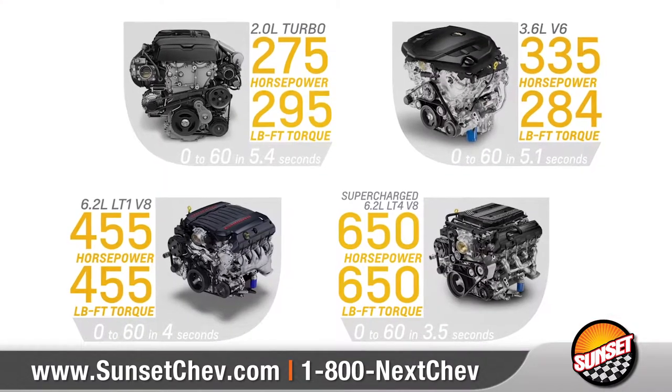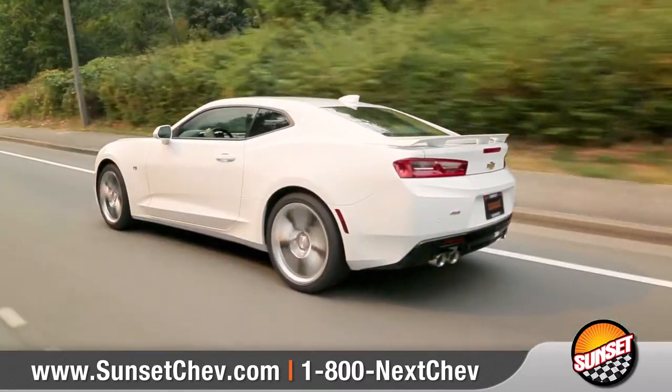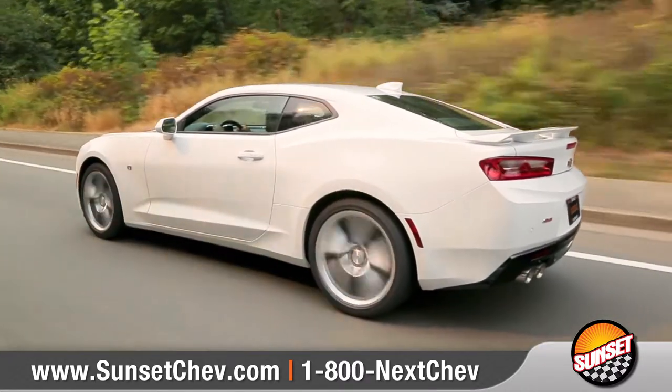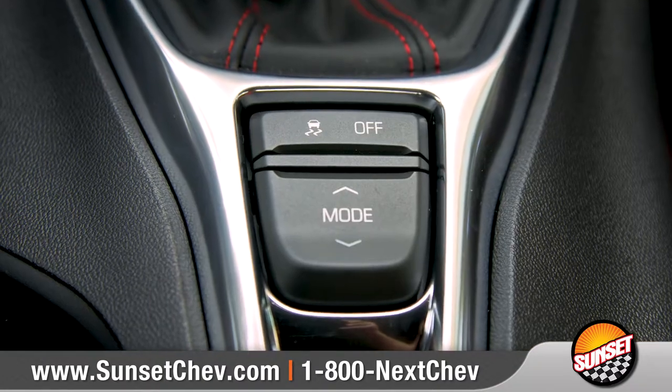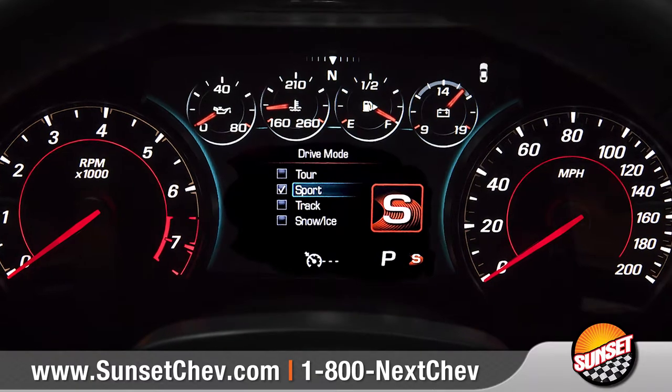Four ferocious powertrain options help Camaro dominate the road. Standard magnetic ride control optimizes handling and control, and the driver mode selector lets you instantly adjust up to 8 different vehicle characteristics.